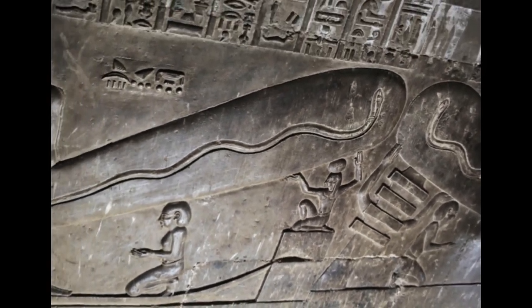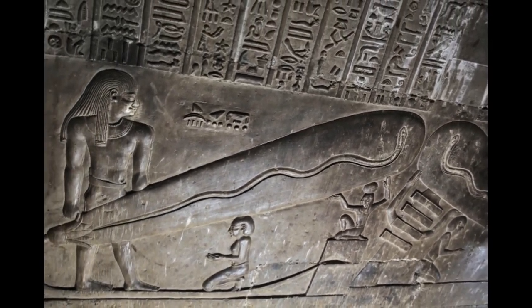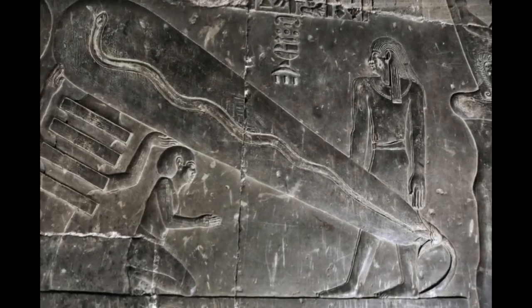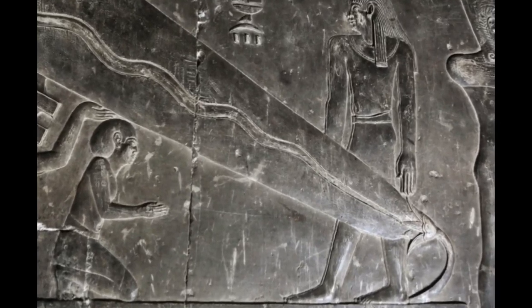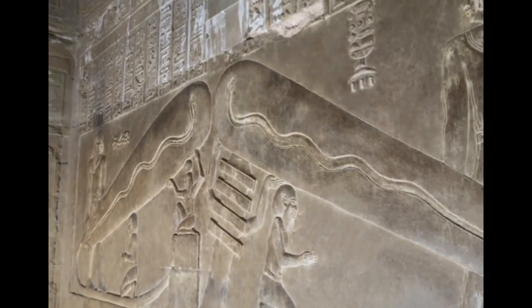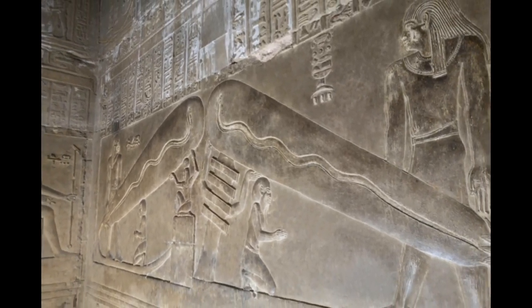Some researchers have noticed that the image bears a striking resemblance to a model of a Crookes tube, a form of light bulb invented in the 19th century. This has led some to believe that the ancient Egyptians may have discovered and utilized electricity, and that this knowledge was incorporated into their religious iconography.